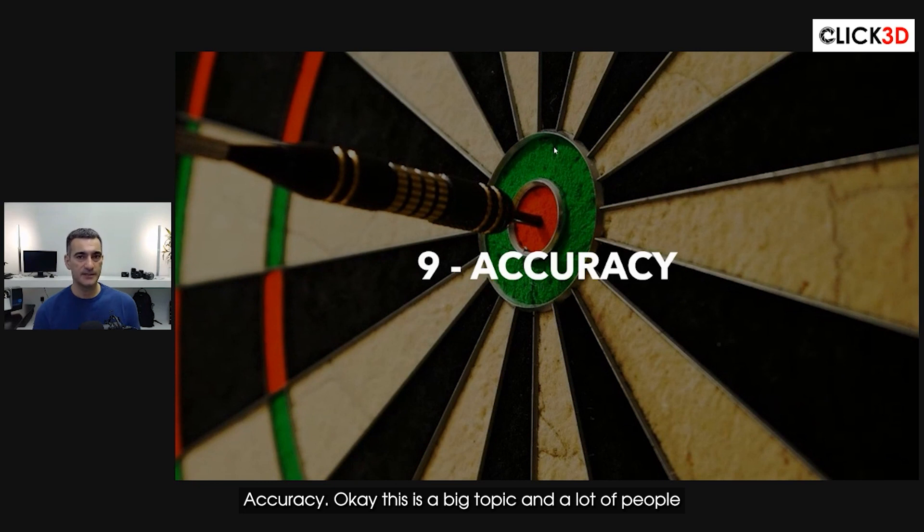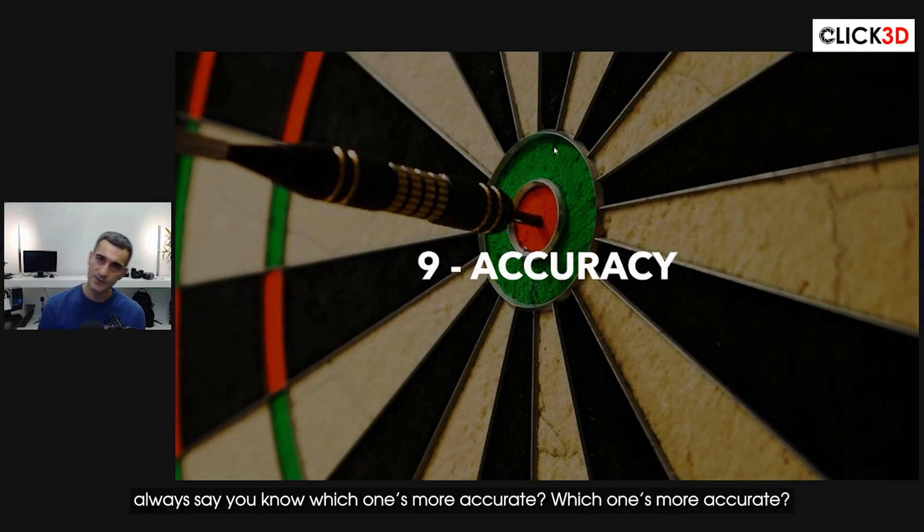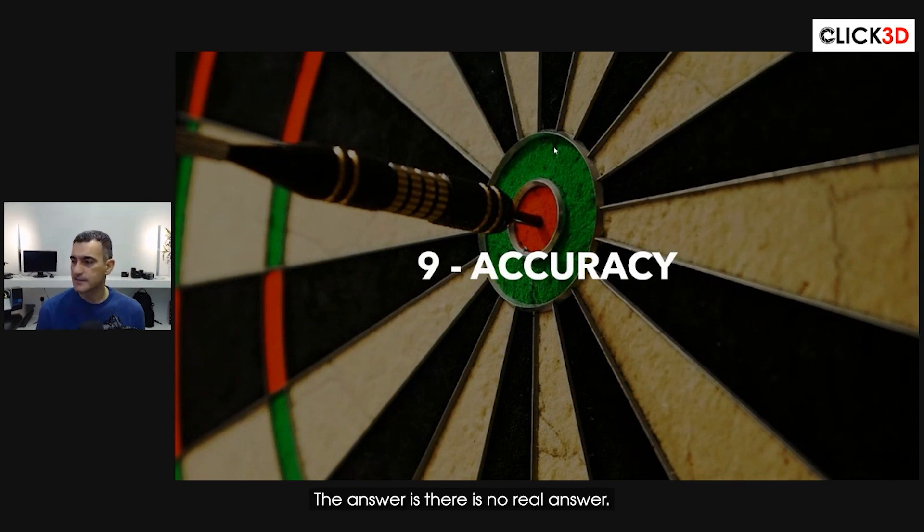Accuracy is a big topic and a lot of people always ask which one's more accurate. The answer is there's no real answer because it depends on a lot of different things.